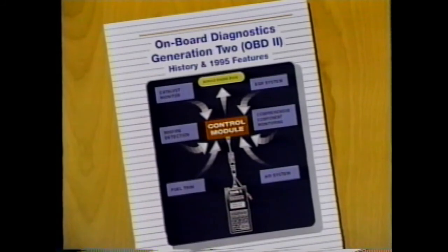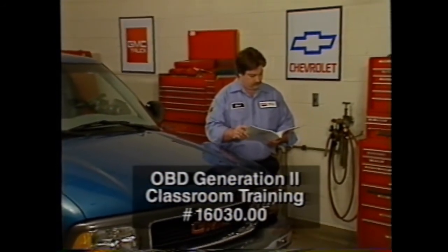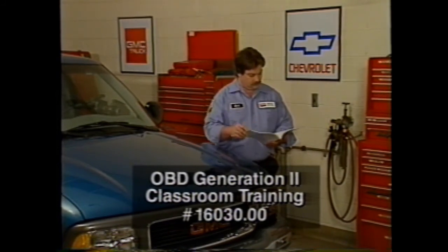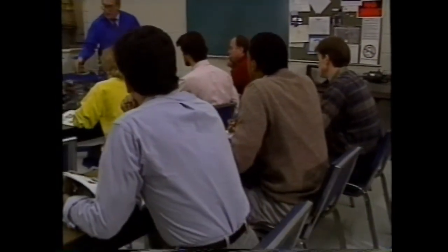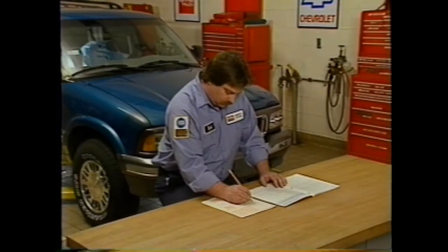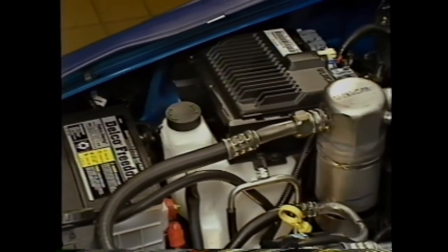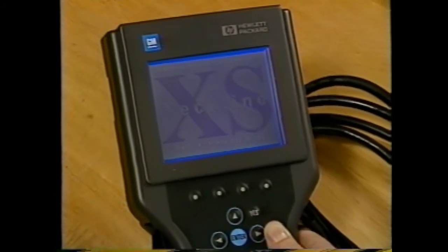Diagnostic checks performed by the diagnostic executive must have already been completed before all inspection/maintenance flags are set. The OBD2 drive cycle basically puts the vehicle's diagnostic system through its paces so that all onboard diagnostic tests are run. This self-study CPT is a prerequisite to an OBD Generation 2 classroom course, course number 16030.00, which will be delivered at GM training locations across the United States. You must complete the CPT course and pass all testing procedures before you'll be allowed to take the classroom course. OBD2 will take some time to master, but in the long run we'll all breathe a little easier and our customers will get their cars and trucks serviced more efficiently and more thoroughly.